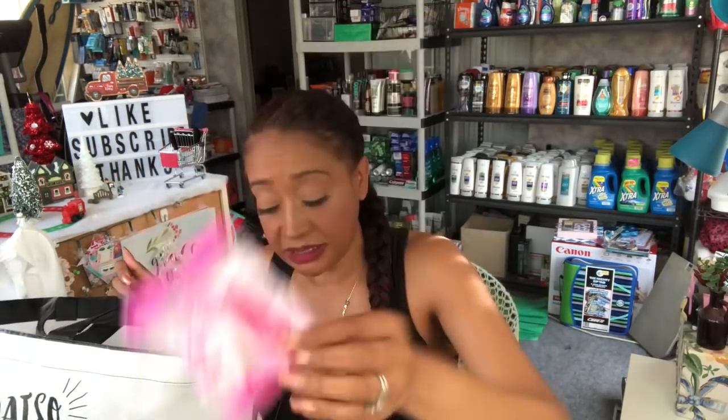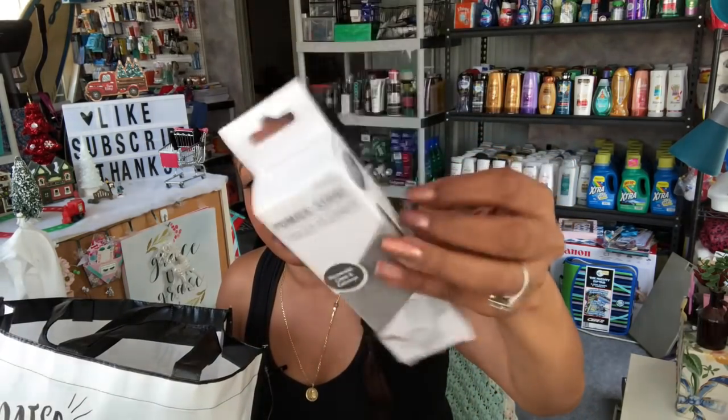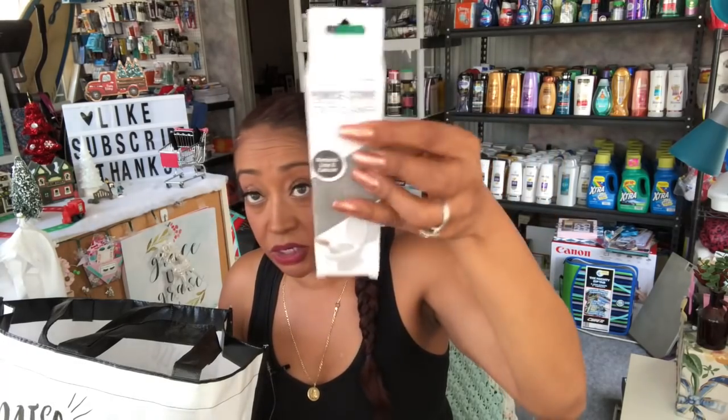They had Body Benefits gentle facial sponge, so I picked one up for 99 cents. I also picked up another onion powder — I'm getting a little obsessed. Then I found a pumice stone toilet cleaner that removes lime and calcium. I usually use Lime Away but I thought I'd give this a try for 99 cents. That's everything in that bag — I still have two more bags to go.